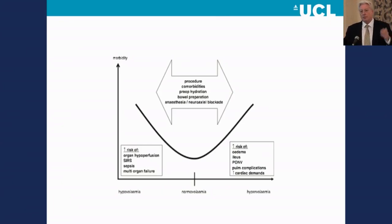This U-shaped diagram, which has been reiterated in the literature in various different guises, emphasizes the fact that fluid management is challenging, and being under or over-resuscitated brings with it potential risk.